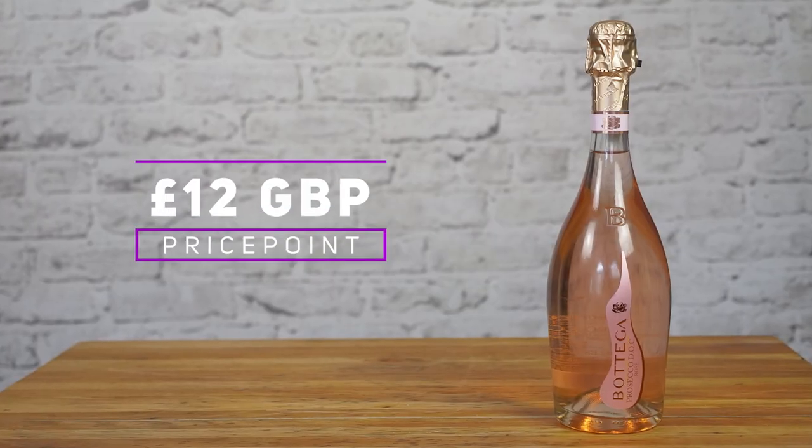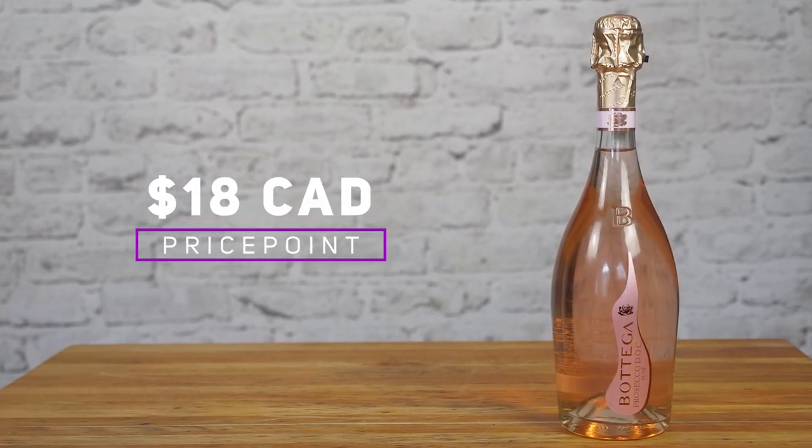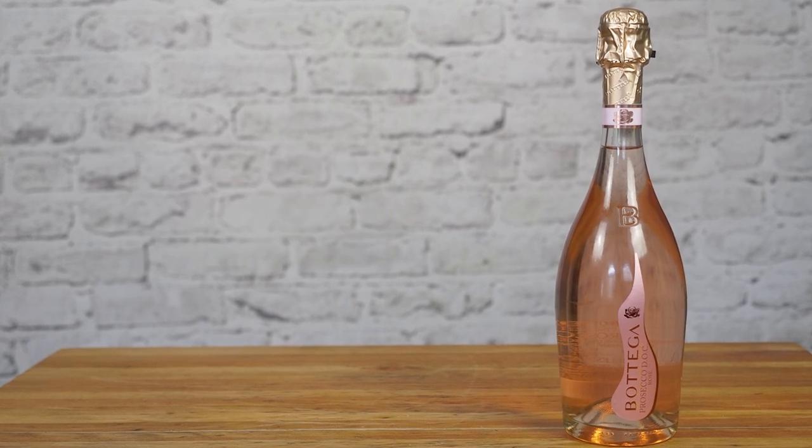This 2019 Bottega Prosecco Rosé is worth your attention and is now available for about £12 in the UK and less than $18 in Canada.